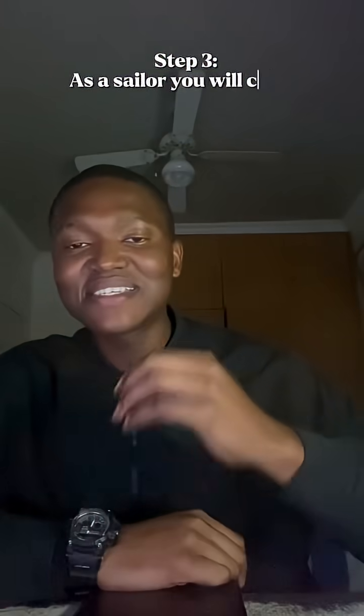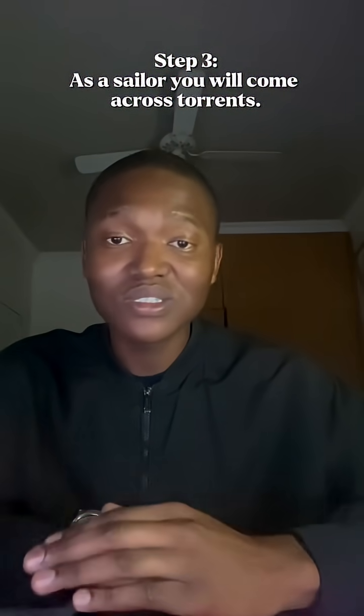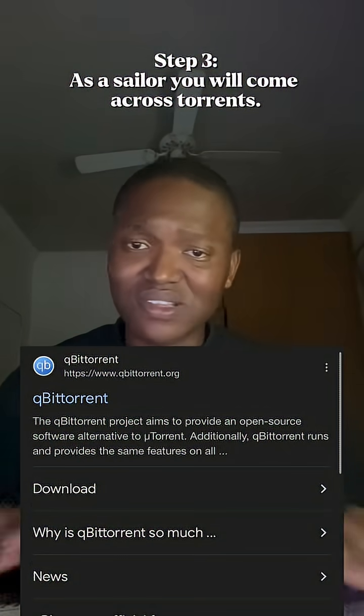Step three, as a sailor, you will come across torrents, so you'll need a clean, reputable torrent client. Forget the risky ones. Just get yourself qBittorrent. It has no pop-ups, no weird ads, no nonsense.